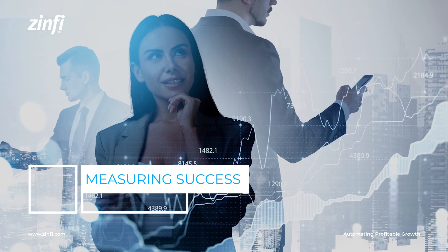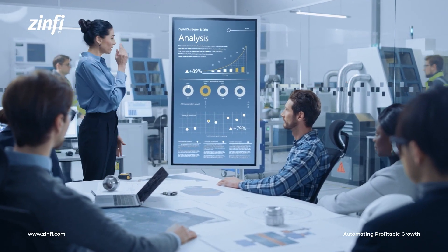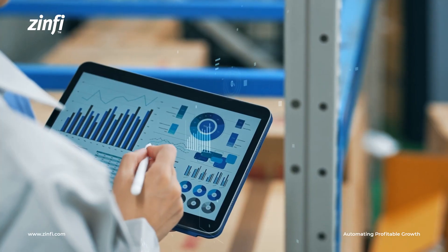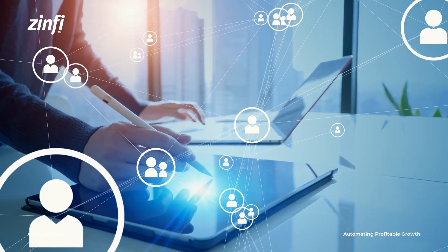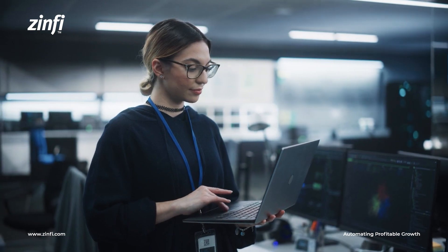Measuring the success of a partner marketing campaign goes beyond simply tracking sales and leads. It's about understanding the broader impact on brand visibility, partner relationships, and market penetration. Here are some key metrics to consider.